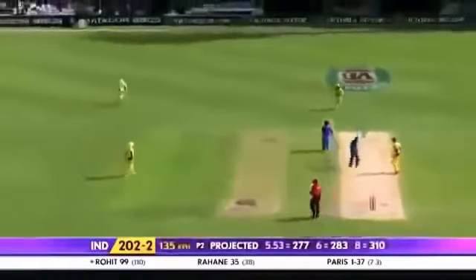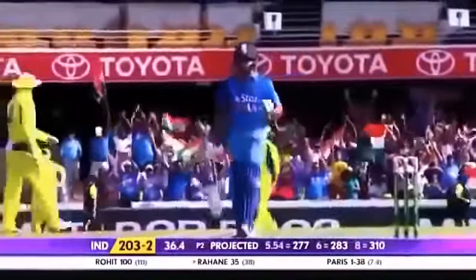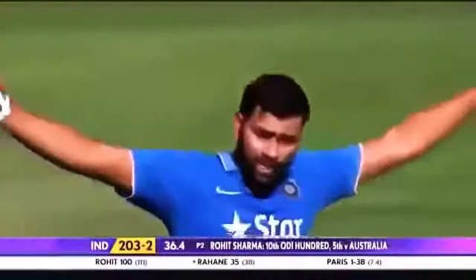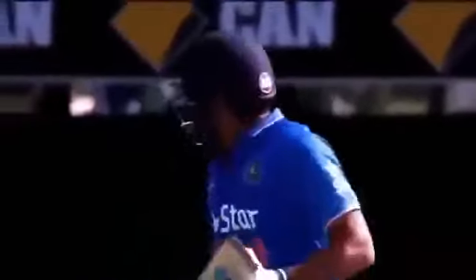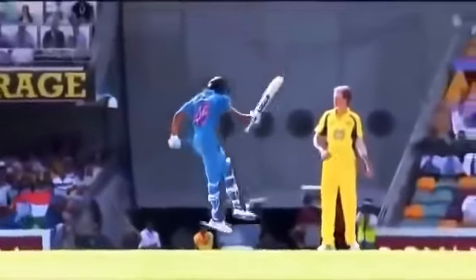There it is — well played sir! What a knock. His 10th ODI hundred, back-to-back hundreds in Australia. Doesn't he like coming to the Australian shores? Yes sir! What a knock — a big moment for any batsman. And Rohit Sharma has been very consistent over the last one, one and a half years in the shorter version of the game.